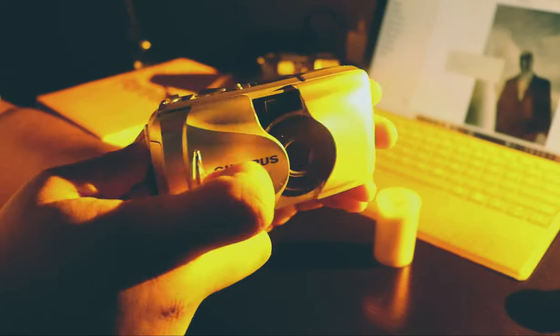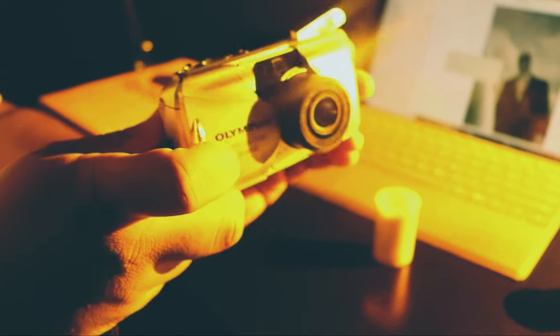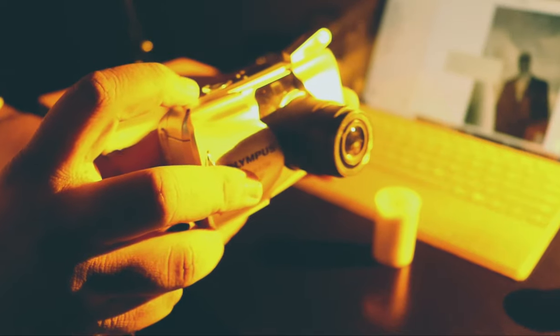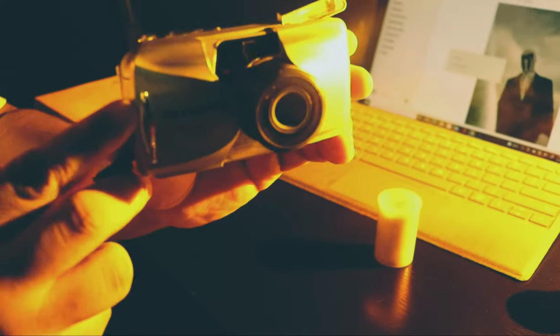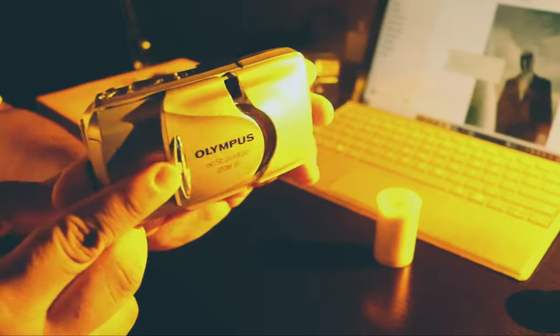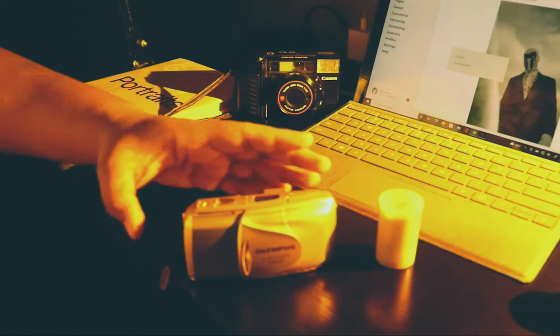The second camera is the Olympus Stylus Epic Zoom 80. This is a pretty reliable camera. If you're a beginner, I would recommend this — if you just want to shoot pictures of your family and friends, this is a great camera for that. So if you want to get into film, go ahead and get the Olympus Stylus.